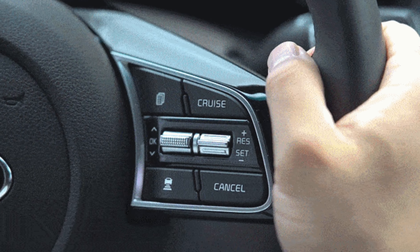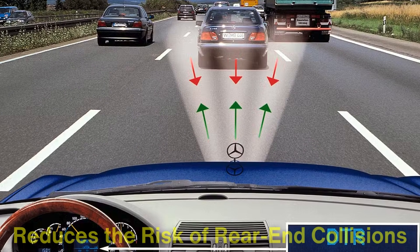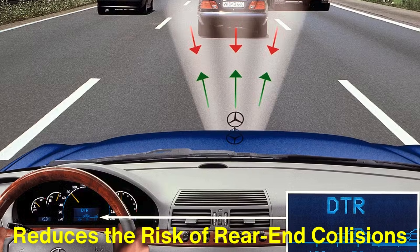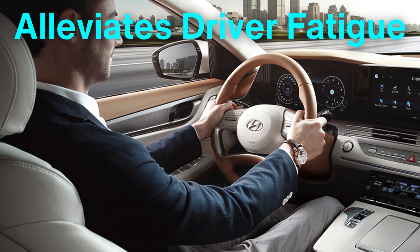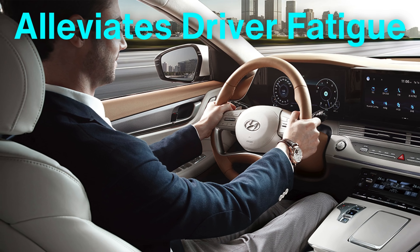The benefits of adaptive cruise control are multifaceted. From a safety perspective, it reduces the risk of rear-end collisions by maintaining a safe following distance and automatically adjusting the vehicle's speed. It also alleviates driver fatigue, especially on long trips or in congested traffic, where the constant need to brake and accelerate can be mentally exhausting.